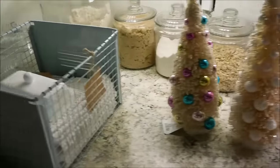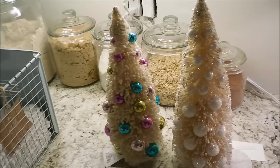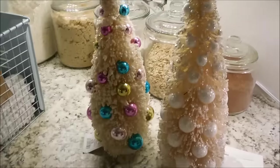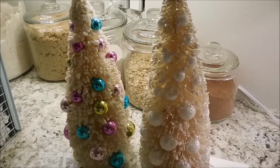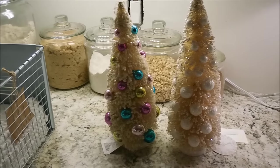Anyway, that is my haul! I hope you guys have a good evening or day, whenever you're watching this. I do want to know — have you picked up Christmas decor yet? It's almost the end of October. I would love to know. Chat with you guys later, bye!